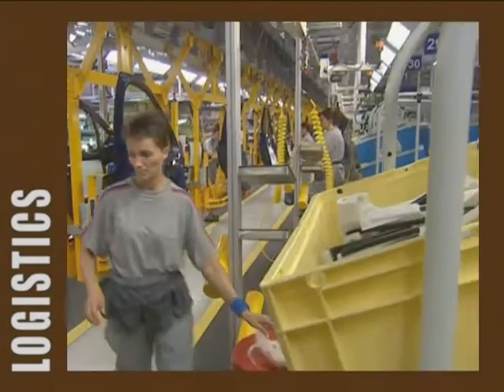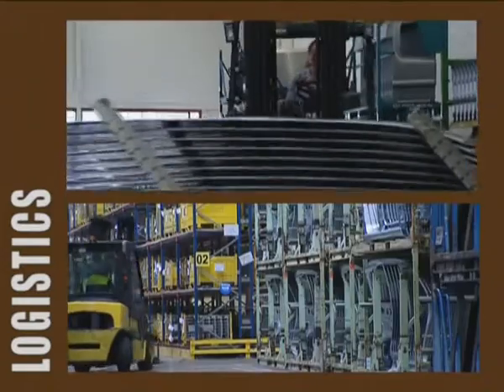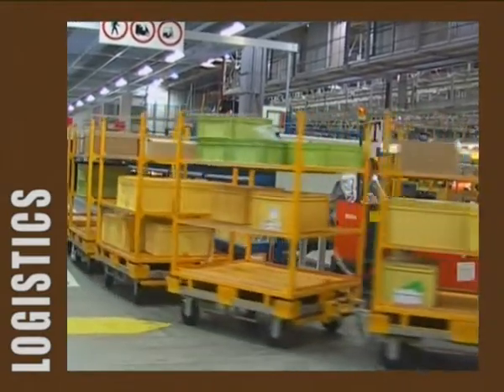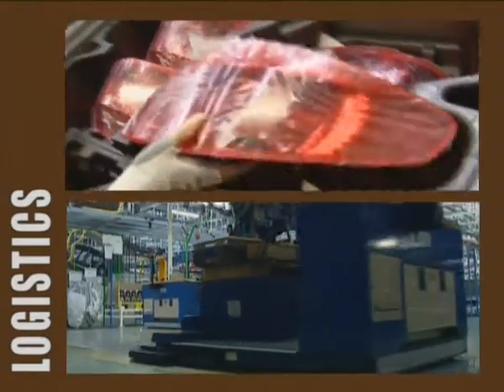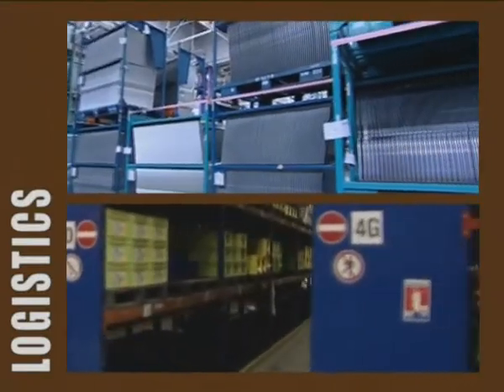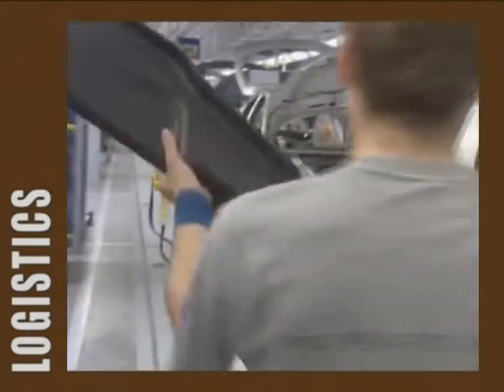A vehicle is a 10,000-piece puzzle, put together in under 30 hours. This requires a colossal logistics effort. Several hundred suppliers make real-time deliveries to the plant. The parts they deliver, arriving less than 90 minutes before assembly, are stored in huge supermarket areas. Each piece has to arrive in the right place at the right time.